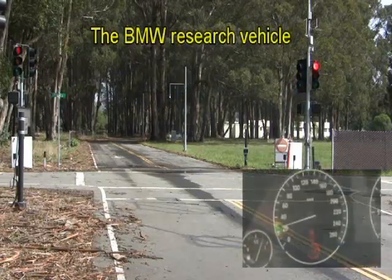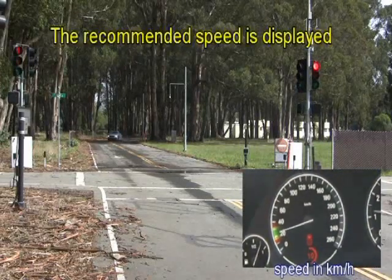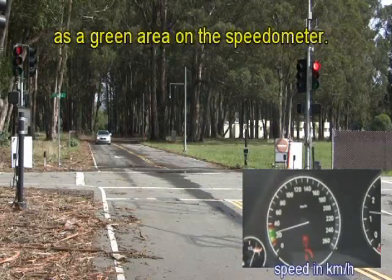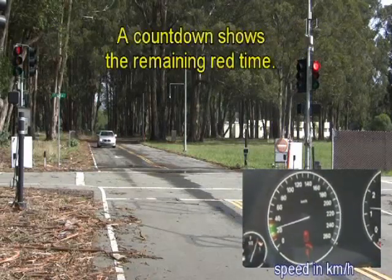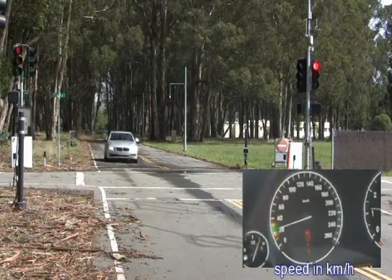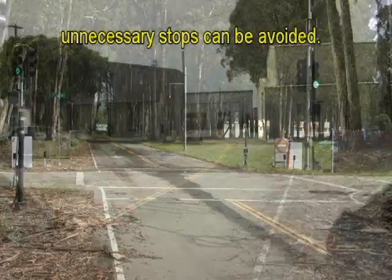The BMW research vehicle is approaching the intersection. The recommended speed is displayed as a green area in the speedometer, and a countdown shows the remaining red time. By arriving at the onset of green, unnecessary stops can be avoided.